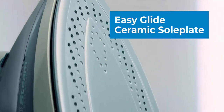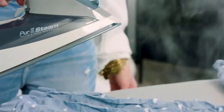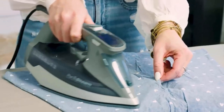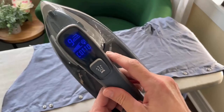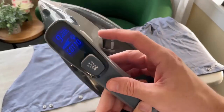It has a long-lasting ceramic soleplate that is super scratch-resistant and provides ideal temperatures for every type of fabric, including cotton, wool, silk, and much more. It also has an LCD screen feature where you can easily select your fabric type and always iron with the right heat.